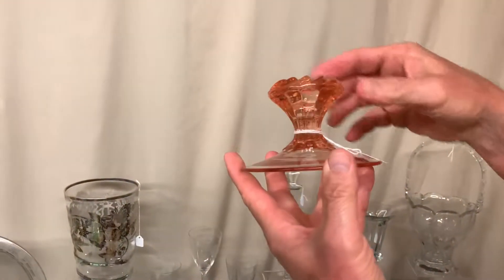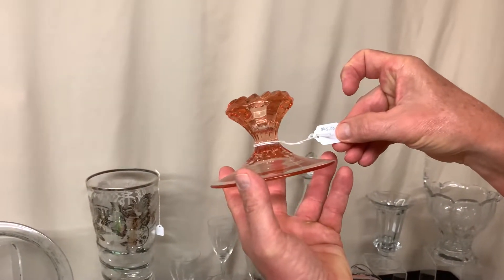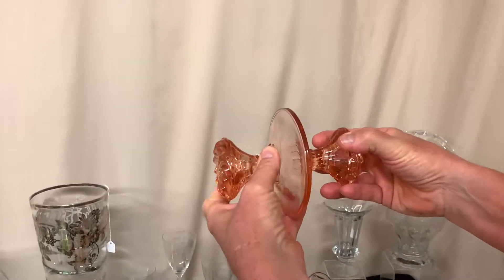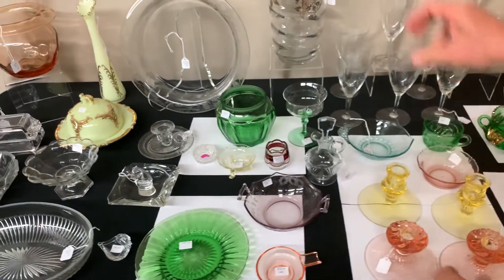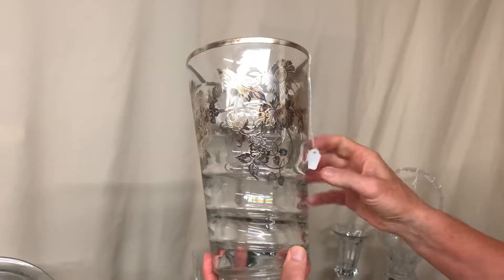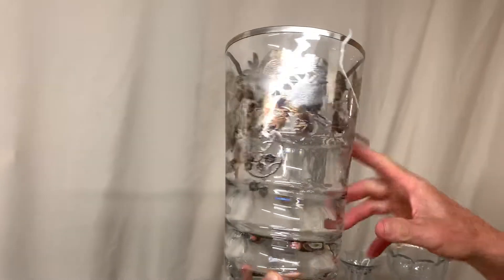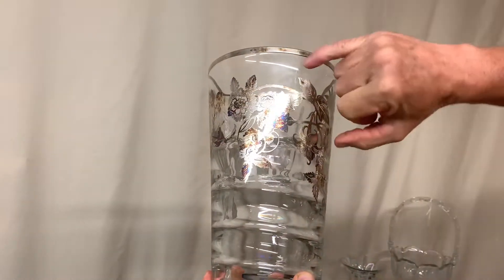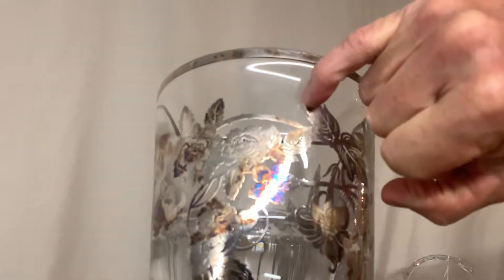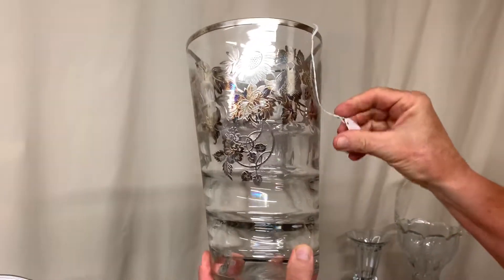Pair of candle holders in flamingo, priced $45 — again check the bases to make sure they're the same size. We have a Cecilia about 11 inch vase. It's got beautiful silver overlay on it. I did notice there is a fine little scratch going right down through here. Beautiful piece and it's priced $125, of course it's going to be $62.50 after the discount.